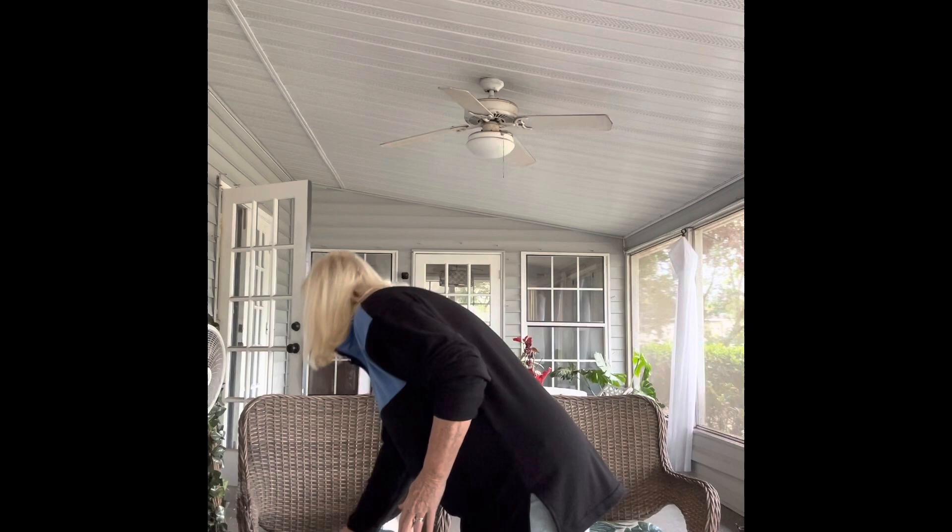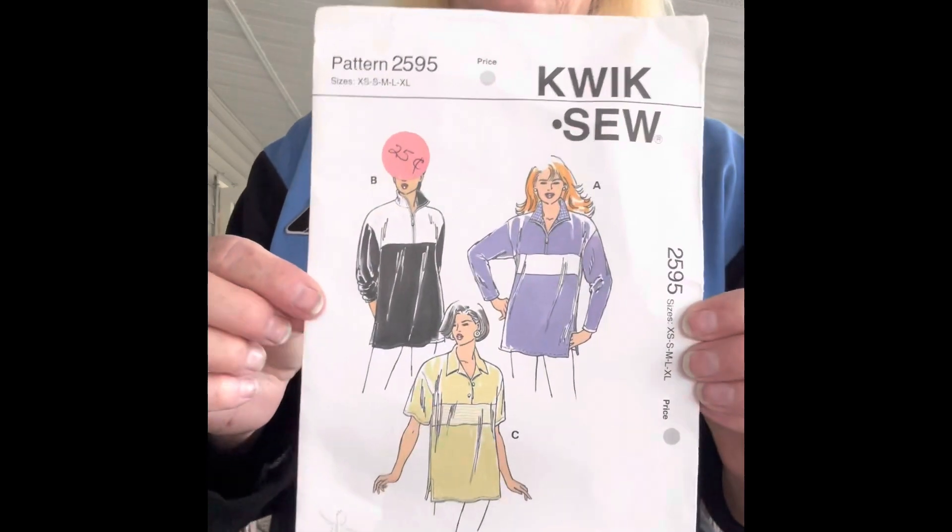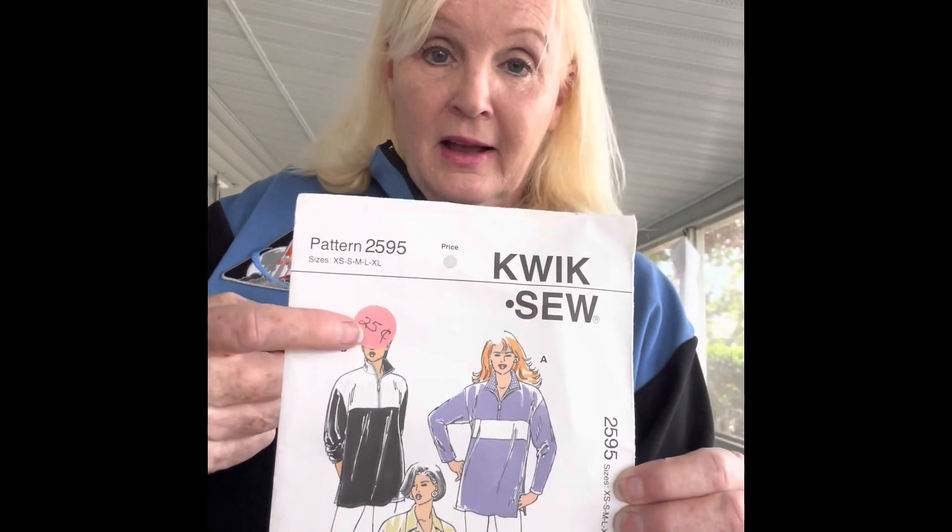Jen loves anything on the theme of space, so she decided that was going to be her choice for our collab this time. Honestly, I can't remember if she picked it or we picked it for her, but either way our theme this time is space. For my portion of the collab today I have a little sweatshirt to show you.